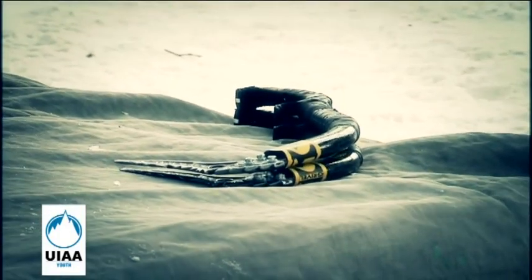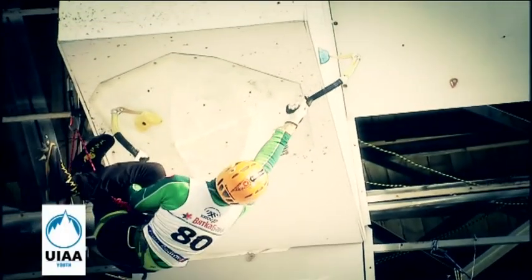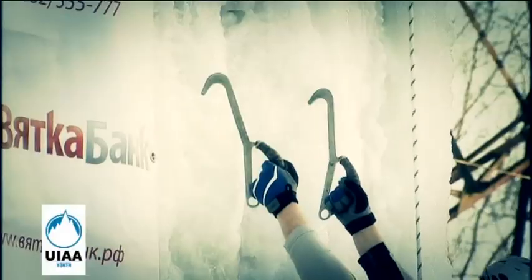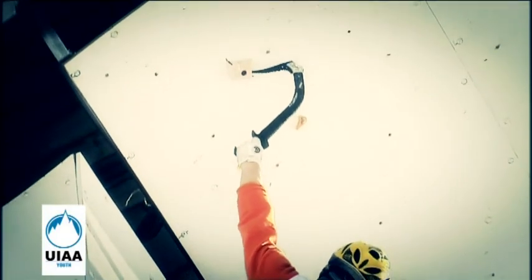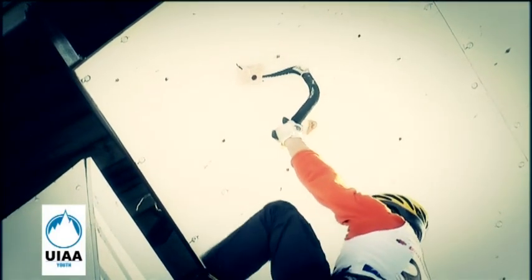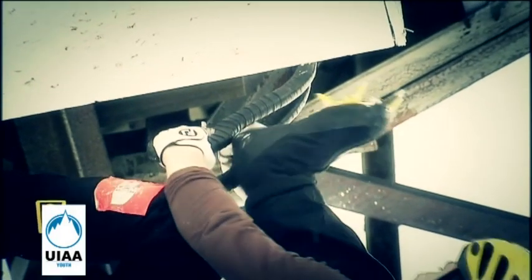Athletes must use two ice axes that conform to the UIA specifications for competition climbing. For competition speed climbing events, athletes may use ice fifi style ice axes. All athletes must wear gloves at all times. Climbing at any point without the use of gloves is prohibited.